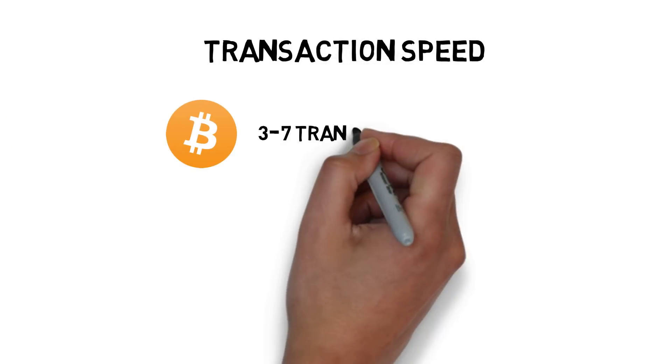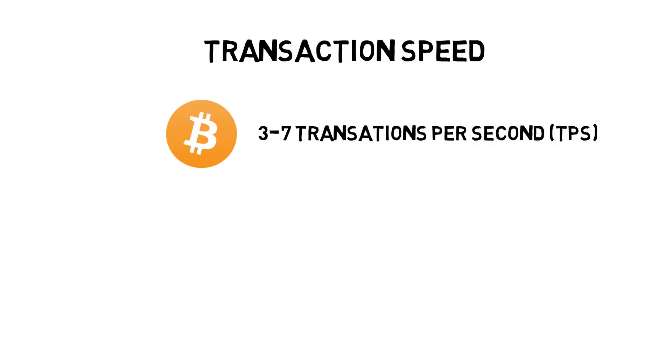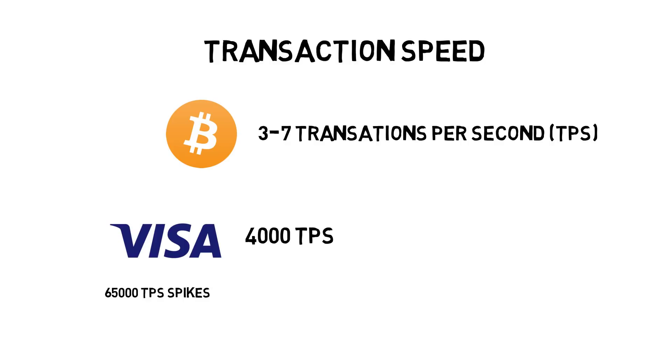Currently, the Bitcoin network can process on average between 3 and 7 transactions per second. If Bitcoin wants to become a viable means of payment, it has to start competing with already existing solutions. One of them is Visa, which processes around 4,000 transactions per second and can handle spikes up to 65,000 transactions per second quite easily.